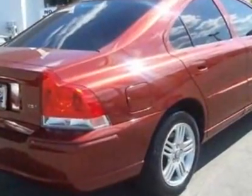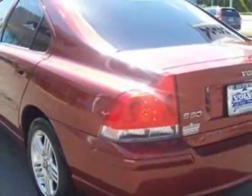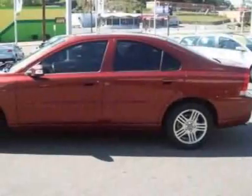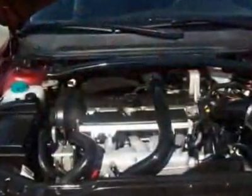This S60 boasts a 2.5-liter turbo engine and has a 6-speed Geartronic transmission. Additional options for this vehicle include power driver's seat, CD player, climate control, driver airbag and side curtain airbags.